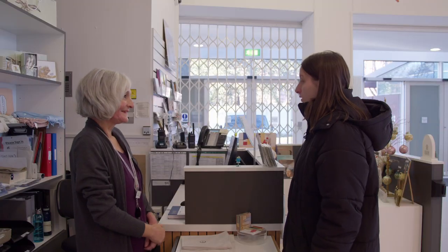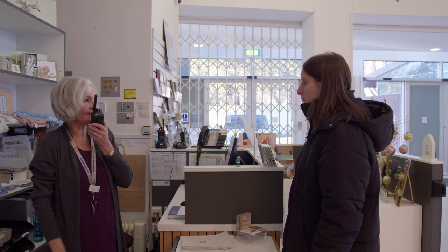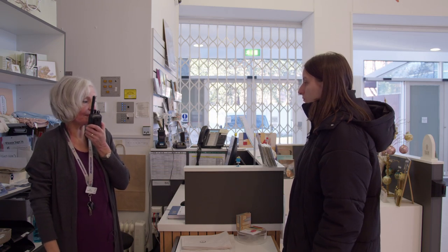Hello, my name is Eloise. I would like a sensory backpack please. Staff can provide you with a sensory backpack — just ask for this at reception. A member of staff will take you to get one.